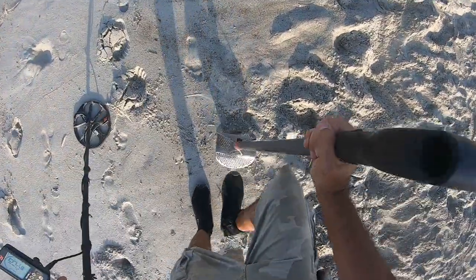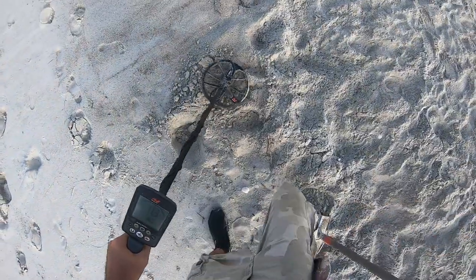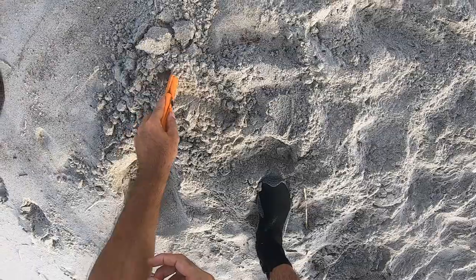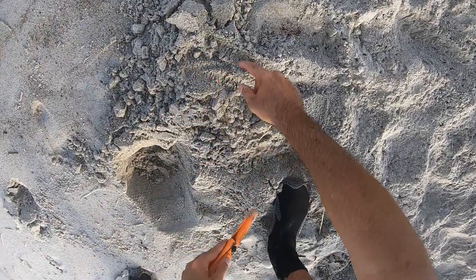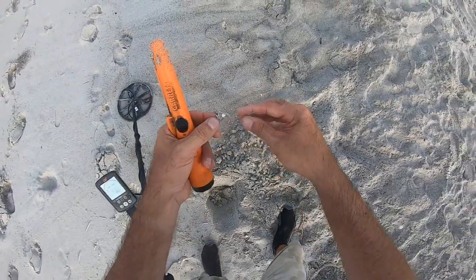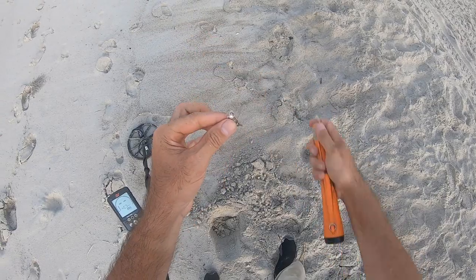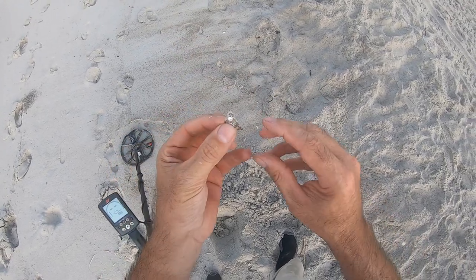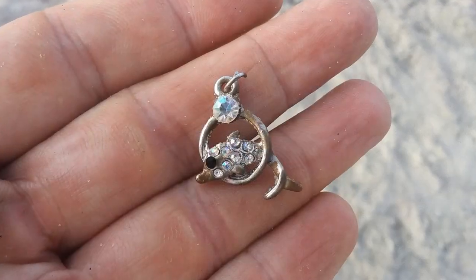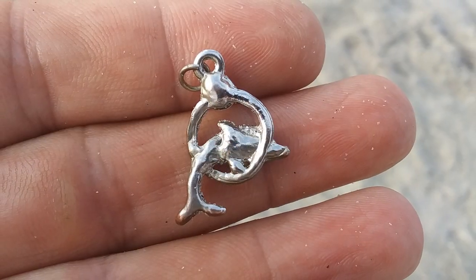Got a 17 jumping up to 20, 17-18. Some kind of pendant — it's a dolphin with some ice on it. That's sweet, that's pretty cool. I'll take it — costume jewelry, but I'll take it.